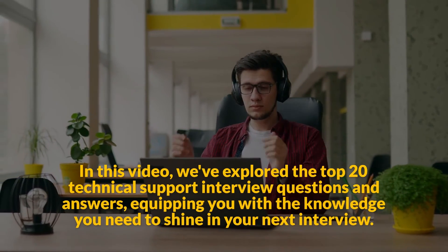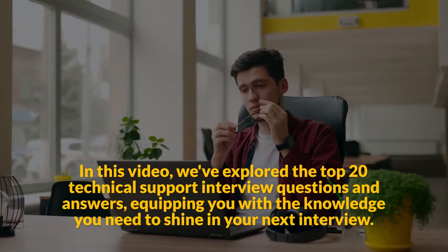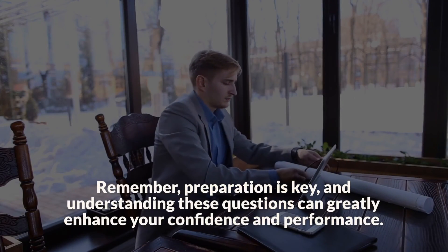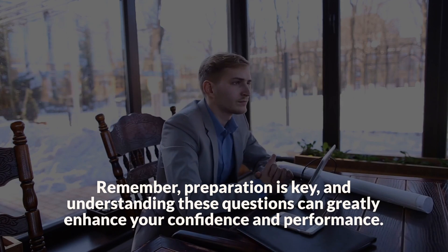In this video, we've explored the top 20 technical support interview questions and answers, equipping you with the knowledge you need to shine in your next interview. Remember, preparation is key, and understanding these questions can greatly enhance your confidence and performance.